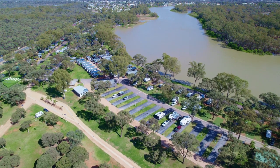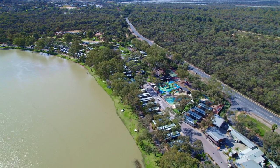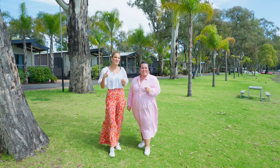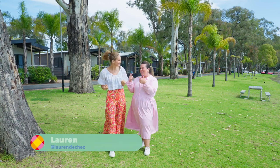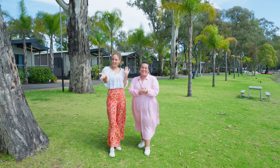In the heart of the Riverland along the banks of the Murray River is the perfect accommodation for all types of travellers. Whether you're a family looking for a fun-filled holiday, a couple with a caravan wanting to get away, or an adventure traveller seeking a little bit of luxury — we have found the perfect place for everyone. It's the Big Four Renmark Riverfront Holiday Park. Welcome.